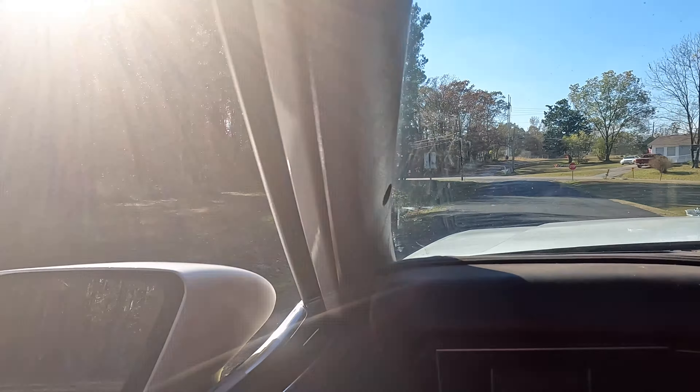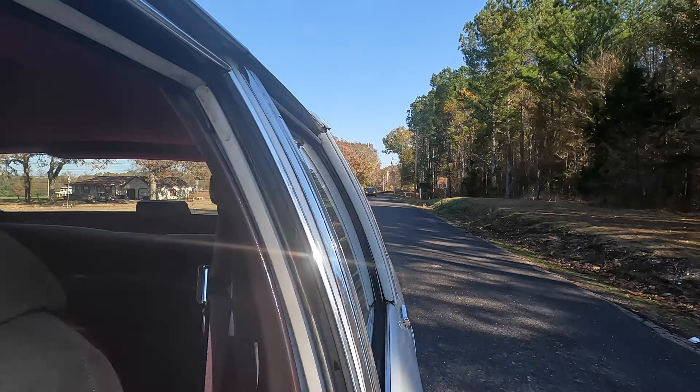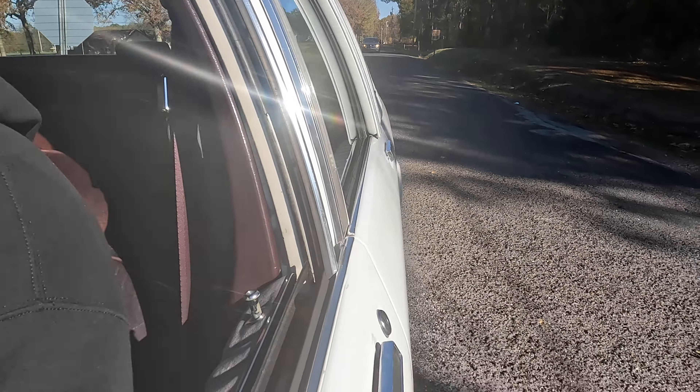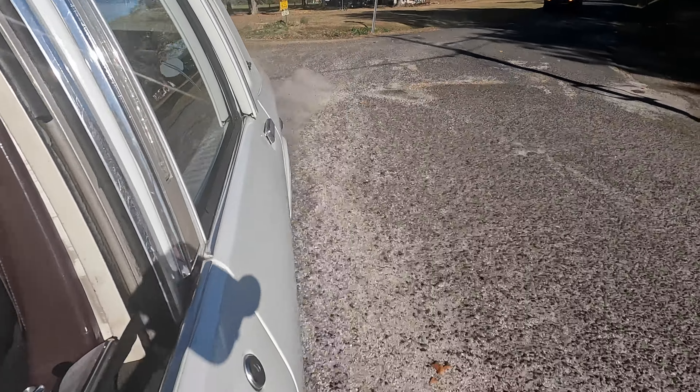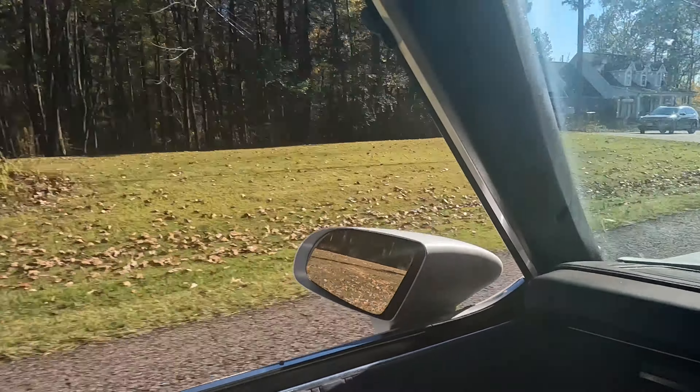We're gonna find out if she does a little burnout. Yeah, she's good man — you see it! So whoever wants to get this, get on my inbox. I believe she's an '87 or '88 with a built 350, highway ready. I can get it painted if you want, or if you just want me to add some rims to it.